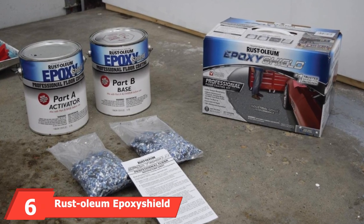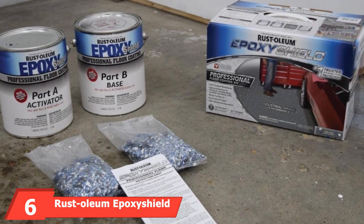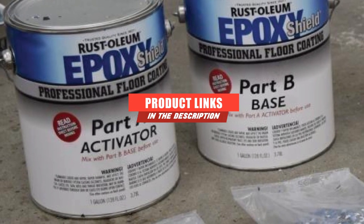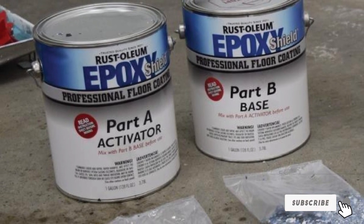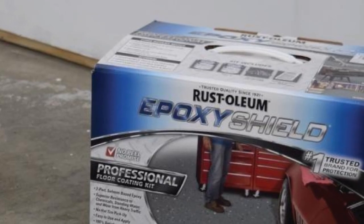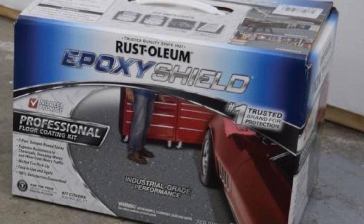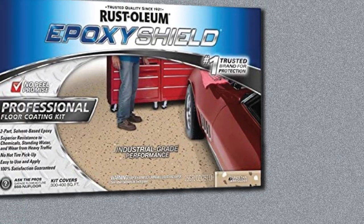The number 6 position is dominated by Rust-Oleum EpoxyShield Professional Base Floor Coating Kit. This solvent-base garage epoxy floor kit uses a formula high in solids. Although it has higher toxicity than water-based epoxy solutions, it produces a better durability result. Epoxy floor kits of this nature offer increased longevity, which is ideal for garage floor surfaces, workshops, or basements. When the finish has set and dried completely, it is chemically resistant and provides protection from water, as well as heavy wear and tear.